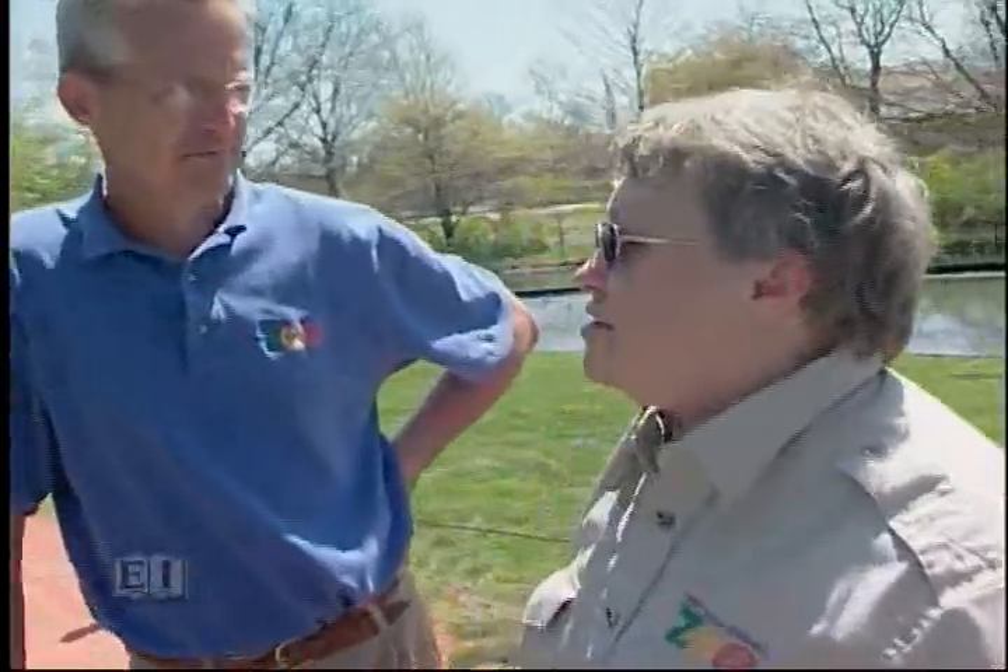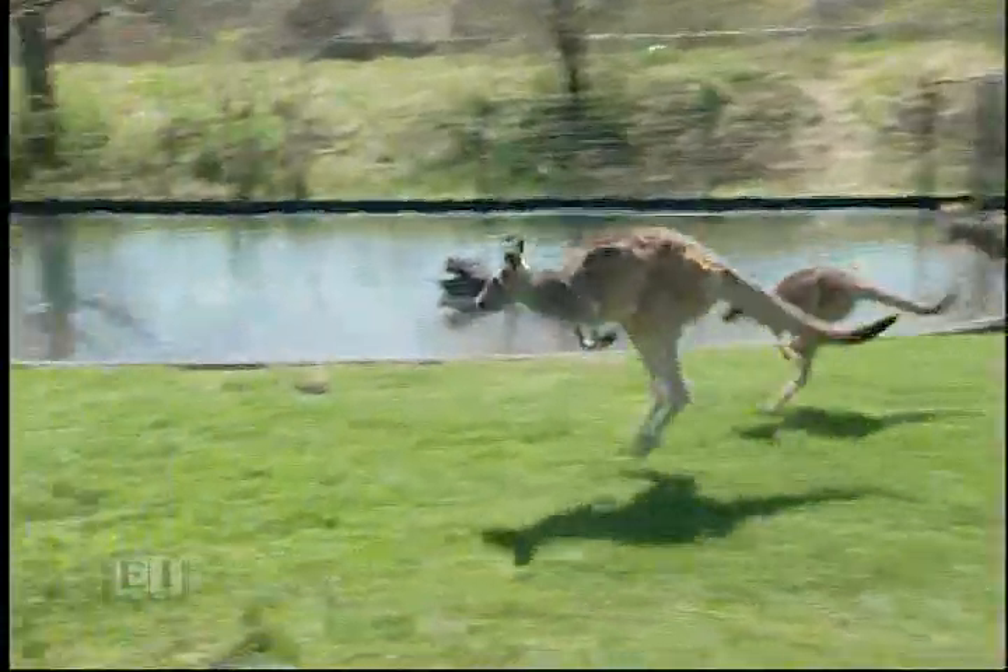Elaine, you are Queen of the Kangaroos! Well, they called me that because I've been here at the zoo for over 20 years and I've worked with the kangaroos all that time. I've had kangaroos in my house, I've raised kangaroos, and I'm the North American Stud Book Keeper for kangaroos. That means I keep track of all the kangaroos that have ever been in any institution in North America since back in the 1800s.